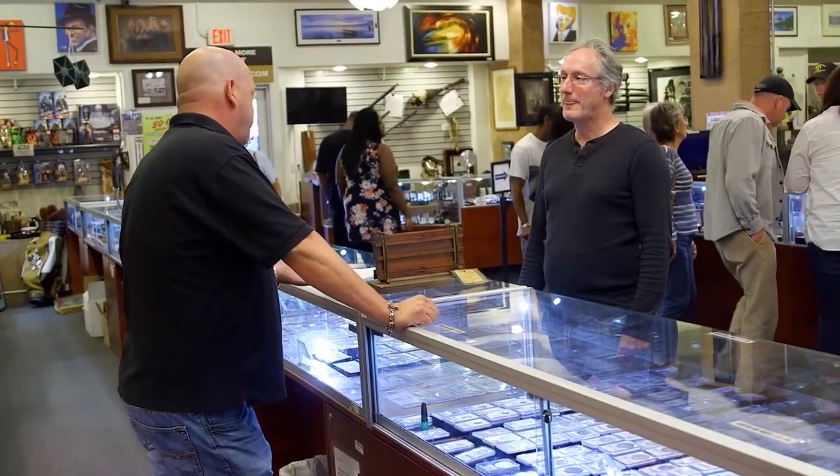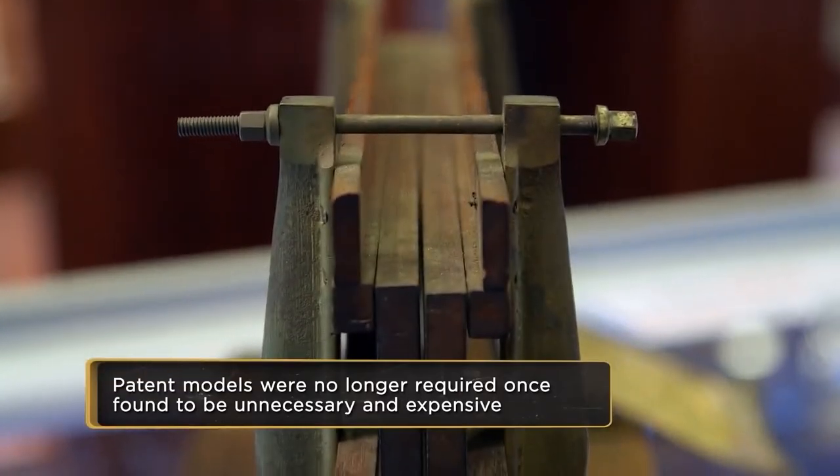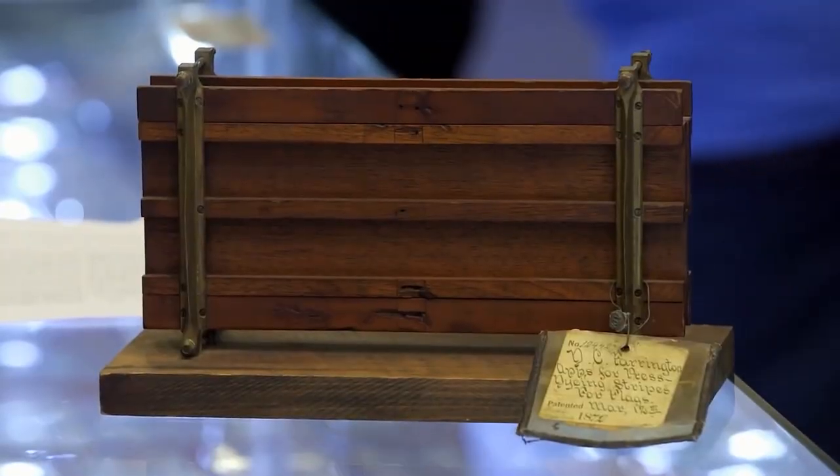It is cool, though — they were really expensive to make. The great thing about these old patent models is they actually work. This is really neat. So how much do you want for it? I'm asking 3,800. I'll give you two grand. It's a patent model, it's really really cool. I'll do 2,500. I'll go 2,200 bucks. It's going to take me time to sell it. All right, I'll do that. 2,200 is awesome.